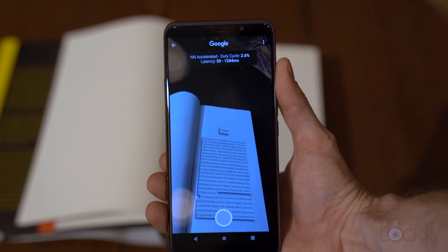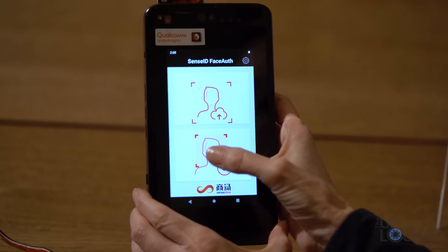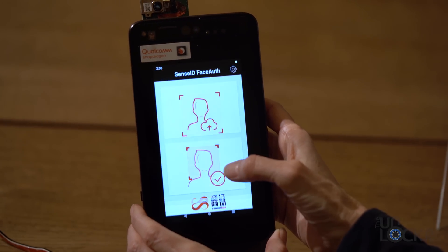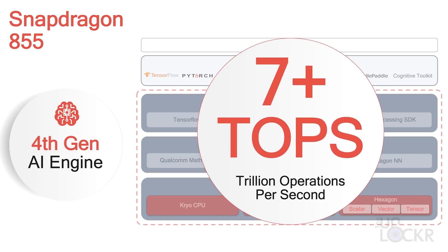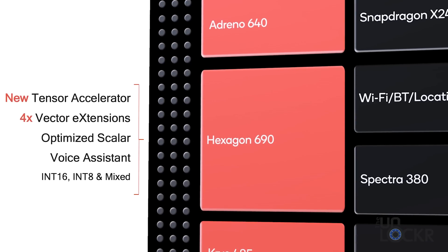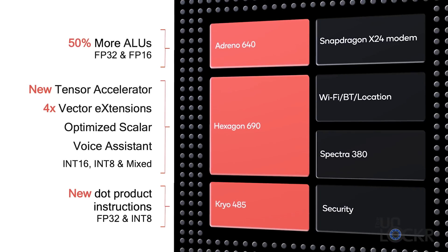Qualcomm has actually been making AI engines in the last three of their chipsets — this is actually their fourth generation of doing some type of AI engine. This year we have three times the AI performance, which brings it to greater than seven trillion operations per second. We also have a nice power increase because of the new tensor accelerators and more vector accelerators, all of these things used for all of that AI math.